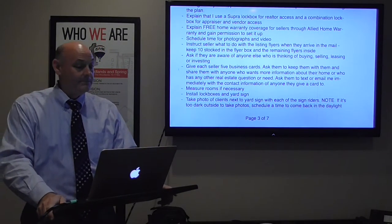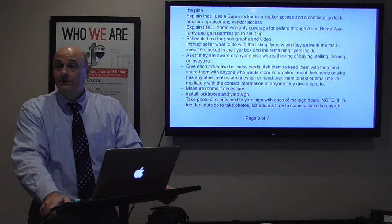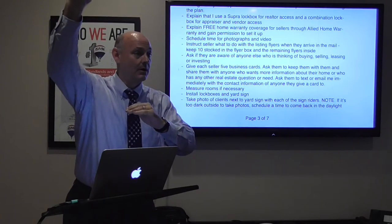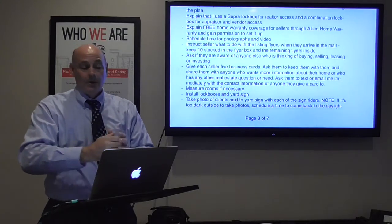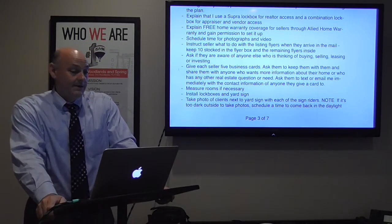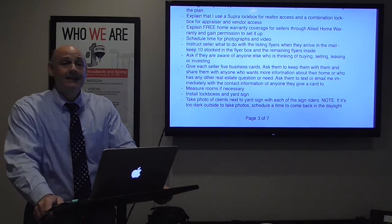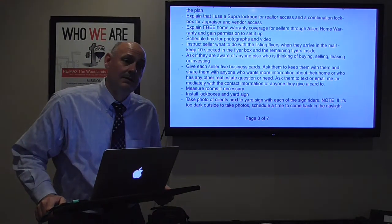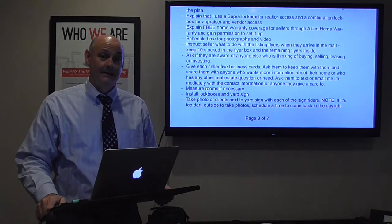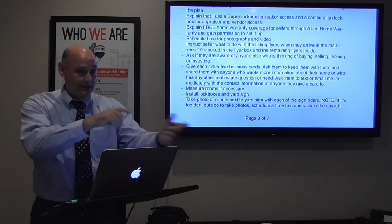I ask them if they're aware of anyone else who's thinking of buying, selling, leasing, or investing — you'll see this throughout my checklist. When people are buying and selling, they have a heightened awareness of others who are, so start getting referrals all the way through the process, not just at the end. I give each of them five business cards and ask them to keep them and share them with anyone who has real estate questions. But more importantly, I ask them to text or email me the contact information of anyone they give a card to — because if they give me one name and phone number I have a real chance of connecting and taking that listing.